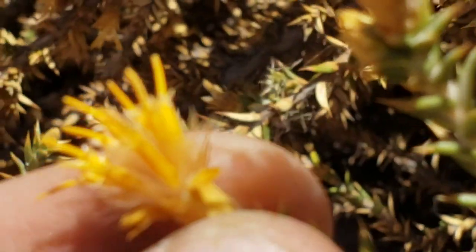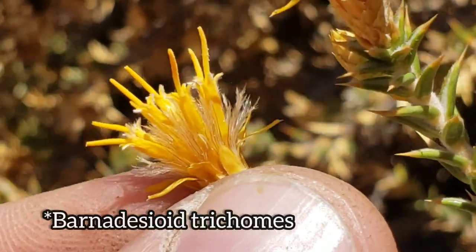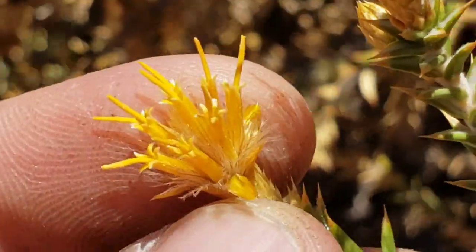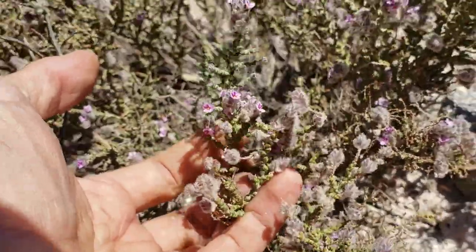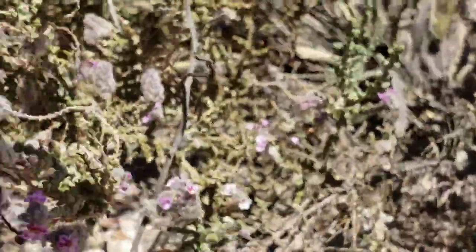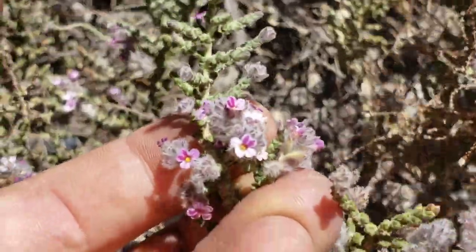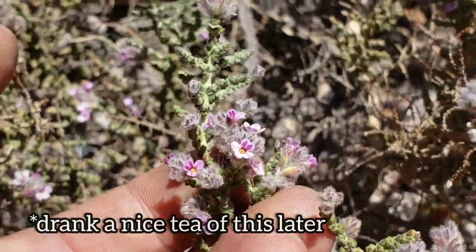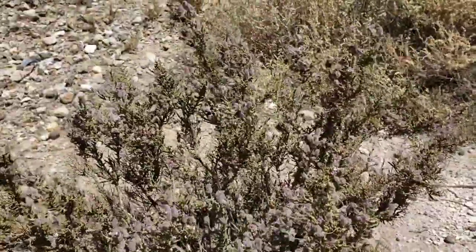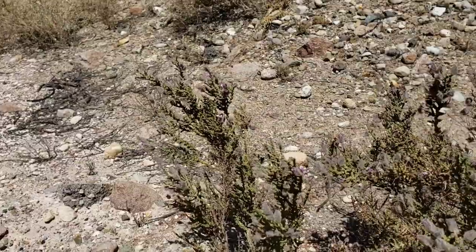Looks like there's a little bit of pappus there — the dandelion fuzz — on the achene, the individual one-seeded fruits. This one smells pretty good. Almost looks like it might be in Boraginaceae — tiny flowers and a rather woolly inflorescence. How do you like the smell of exhaust and tire dust? Kind of reminds me of southern California.